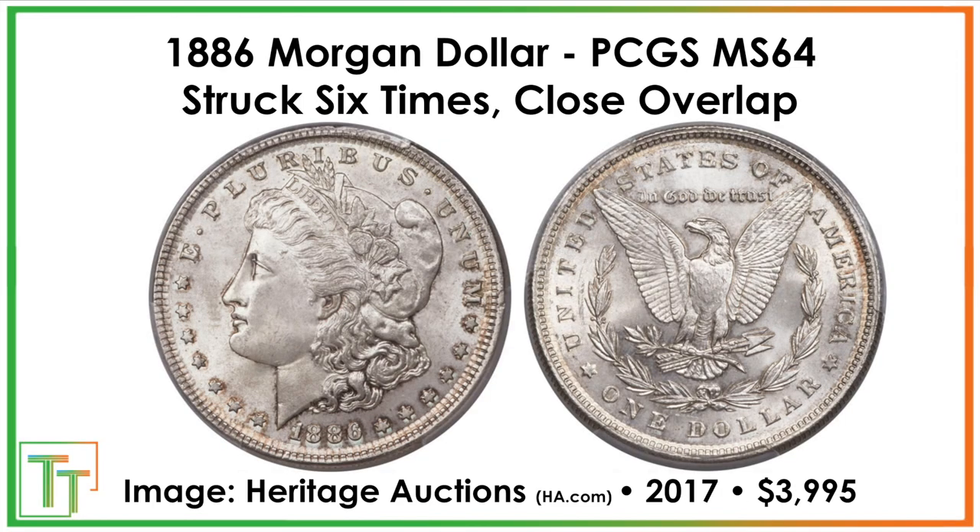Now for some mint errors. This coin ended up being struck six times. The holder mentions it's a close overlap between the strikes, but some of the devices look a little worn out. You can see the denticles are messed up all around both sides. This sold for about $4,000. The close overlap may have allowed it to pass inspection, but the coin probably just got stuck in the dies and received those extra strikes.